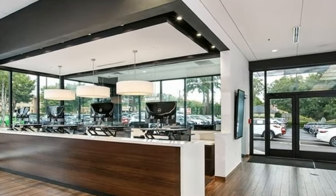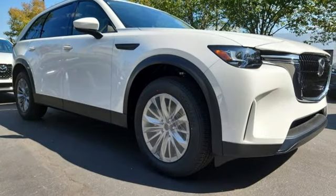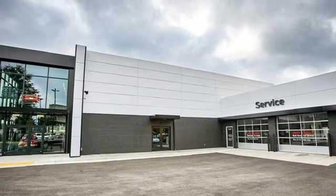Intercooled turbo i6 engine. Front heated leather bucket seats. Streaming audio. Dual zone climate control. Wi-Fi hotspot. External memory control.